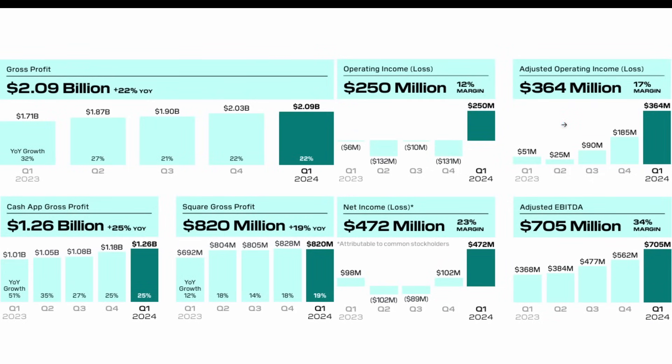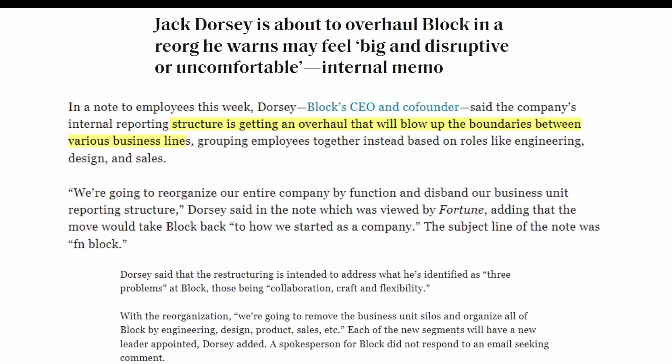Last quarter was another good one: gross profit over $2 billion growing 22% year over year, operating income at 12% margin, adjusted operating income at 17% margin. Cash App gross profit grew 25% year over year to reach $1.26 billion; Square gross profit was $820 million growing 19% year over year; net income margin was 23%, and adjusted EBITDA margin was 34%, reaching $705 million. More recently, a report said Jack Dorsey is about to overhaul Block in a reorganization he warns may feel big and disruptive.